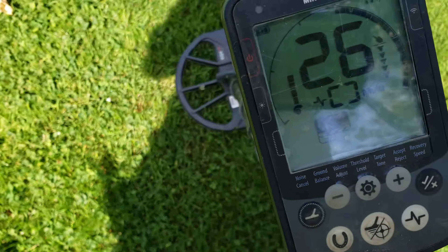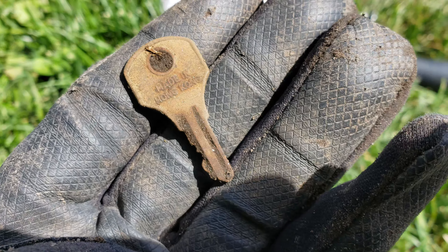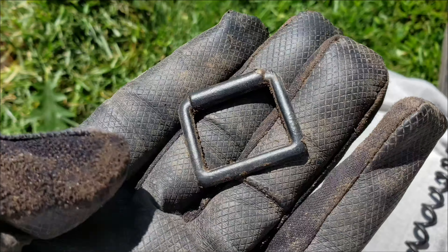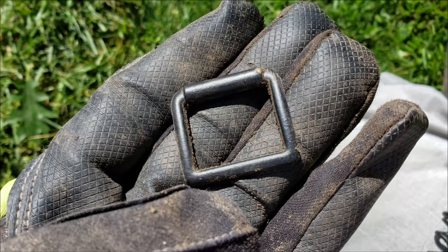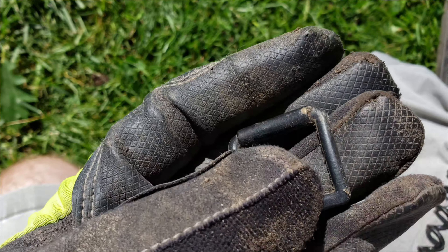There's another one. That one didn't ring up like a coin — it was only 18, but I thought we'd give it a try. Made in Hong Kong. A nice buckle down there, 7 inches. It looks in pretty good shape for the depth.